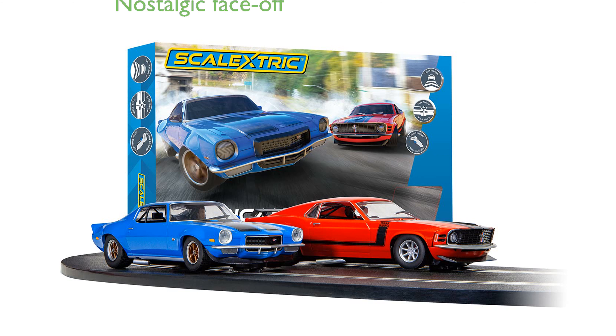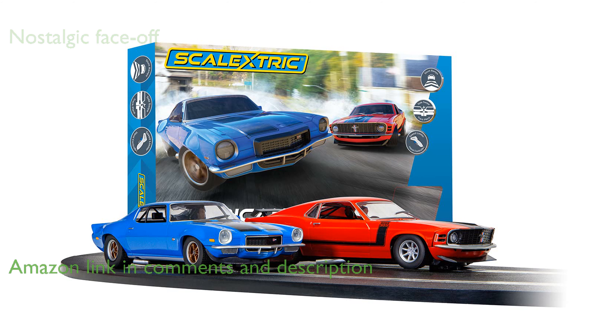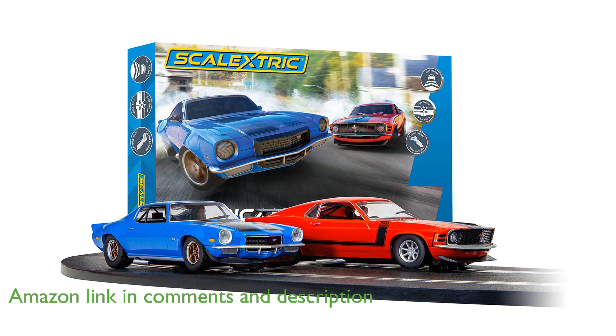The Scalextric C-Fortune 29T American Street Duel offers an exciting racing experience with a nostalgic face-off between a 1970s Chevrolet Camaro and a Ford Mustang.